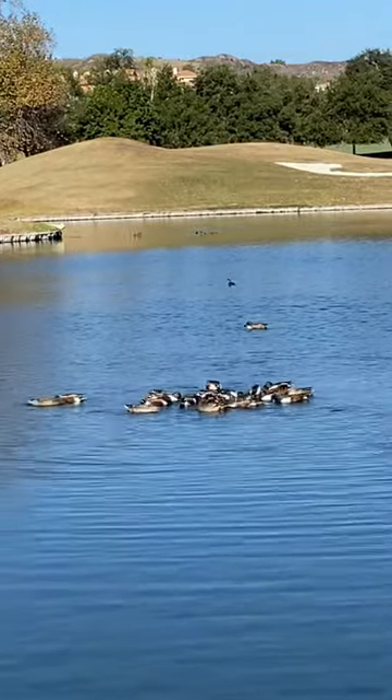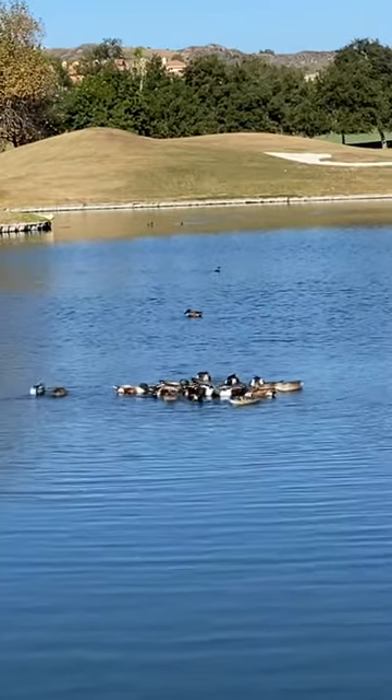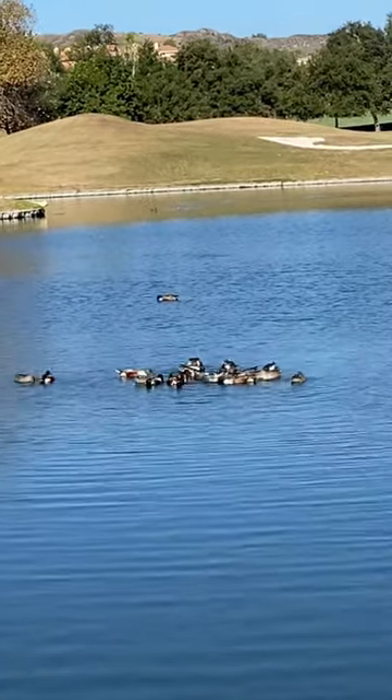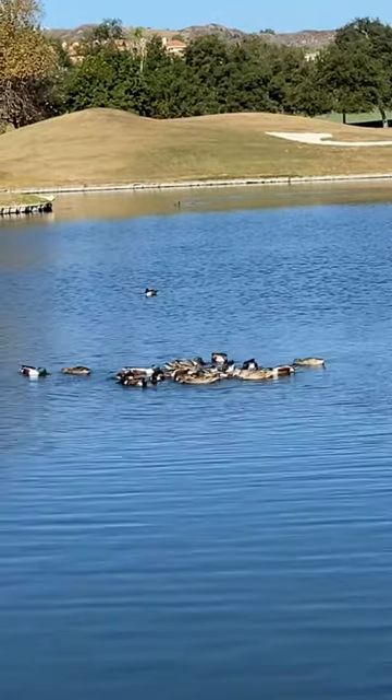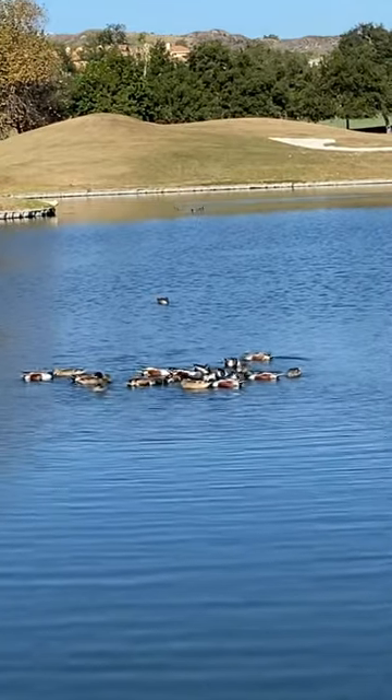And they swim around in circles like this to churn up the water, kind of put it through their bills — that's how they eat. They just love to congregate like this. This is December in Southern California and they migrate down from up north — Northern Shoveler.